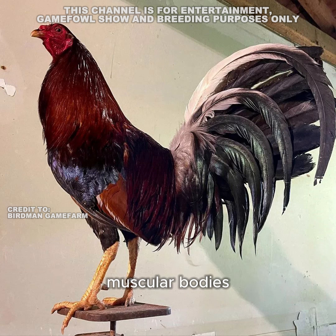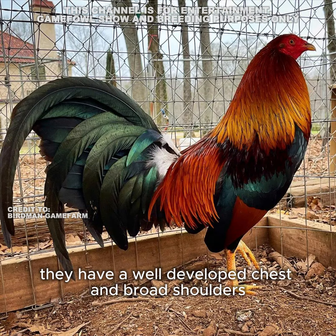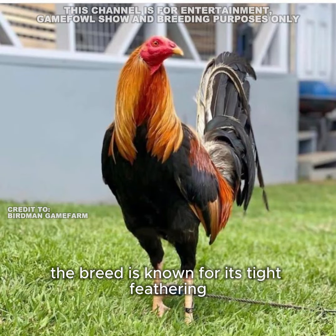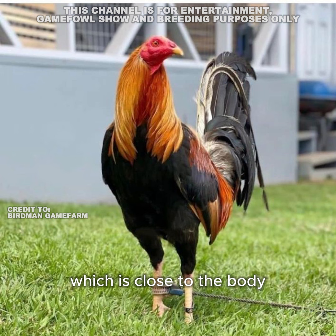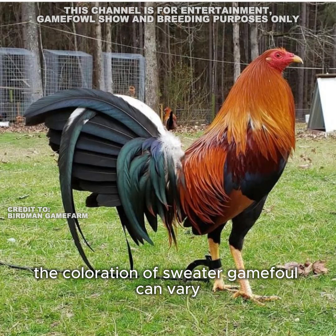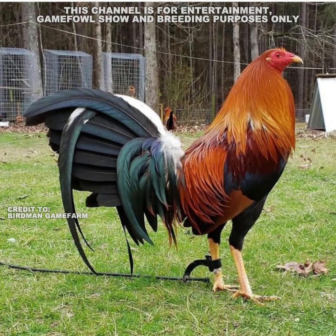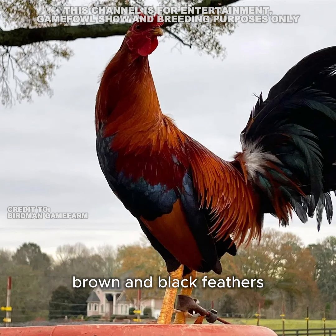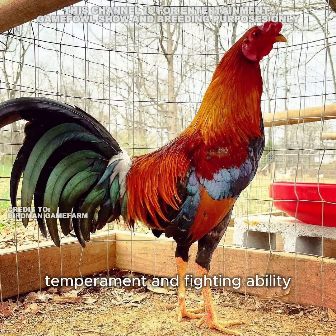Physical characteristics: Sweater game fowl are medium-sized birds with strong, muscular bodies. They have a well-developed chest and broad shoulders, giving them an imposing appearance. The breed is known for its tight feathering, which is close to the body and helps protect them during fights. Their coloration can vary but often includes a combination of red, brown, and black feathers.